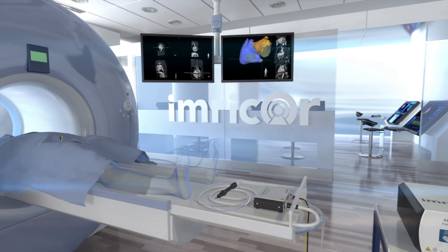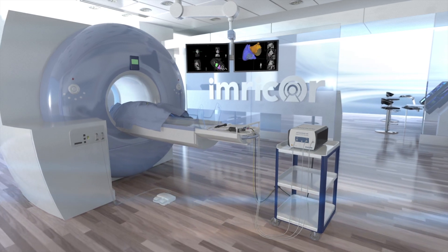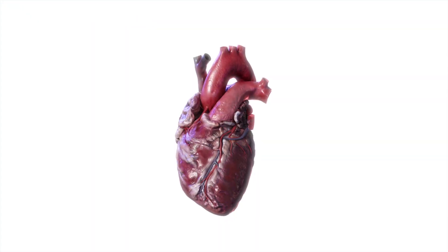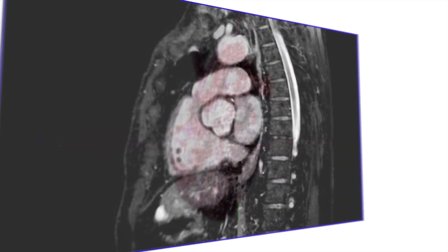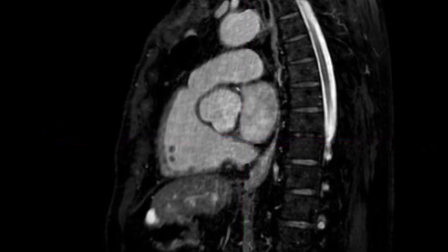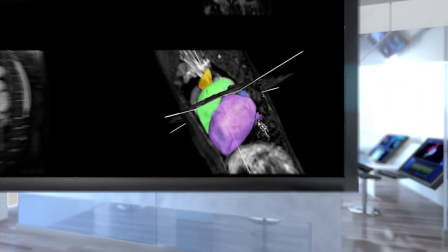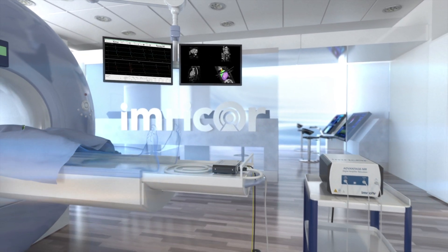At Imricor, we're delivering the medical devices and systems that are making MRI-guided ablations a clinical reality. With the ability to image a patient's unique cardiac structure and substrate, MRI provides physicians with sophisticated tissue visualization for the treatment of complex cardiac arrhythmias, all in an environment that is free of ionizing radiation.